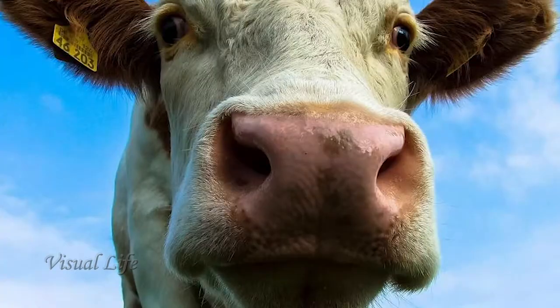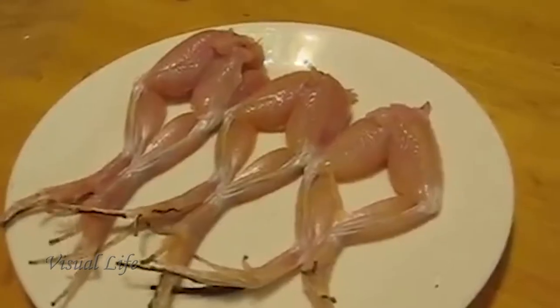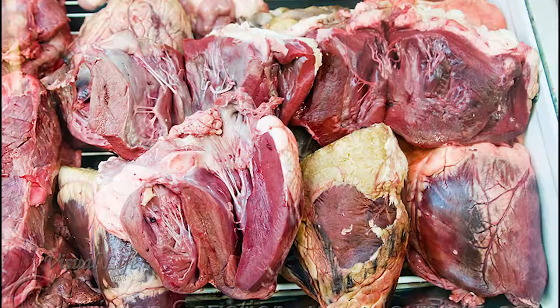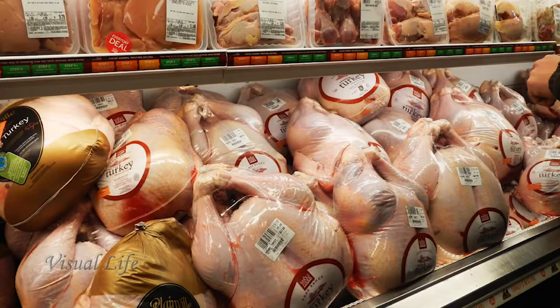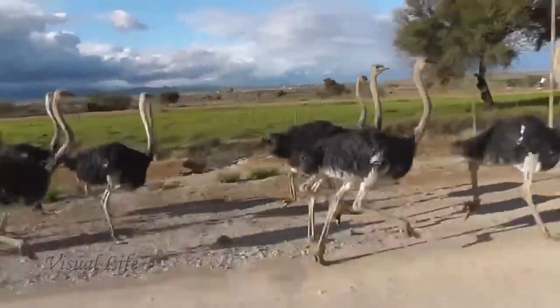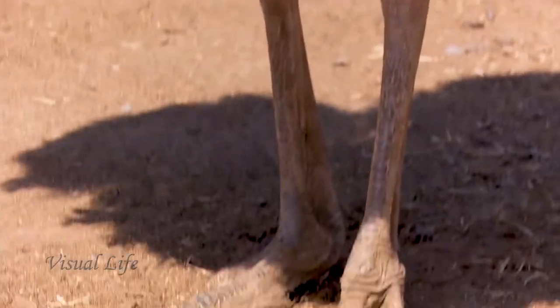We all know that humans consume a huge variety of different animals for food. Amazingly, some of us eat many parts that are almost impossible to believe. But there are always some parts that get thrown away — you've never seen a turkey in the supermarket with its head or feet. One of the largest animals farmed for its meat is the ostrich, with some of the largest feet.